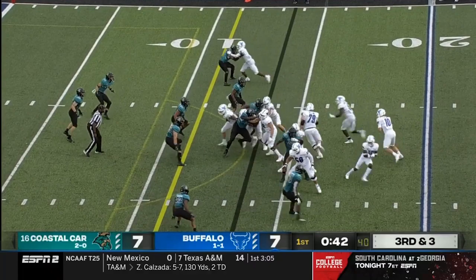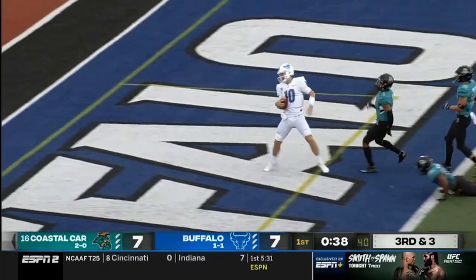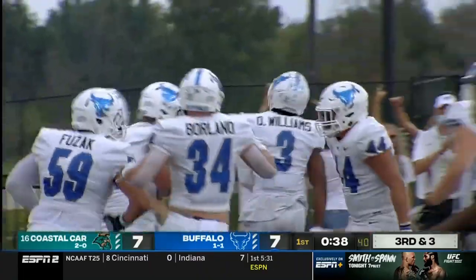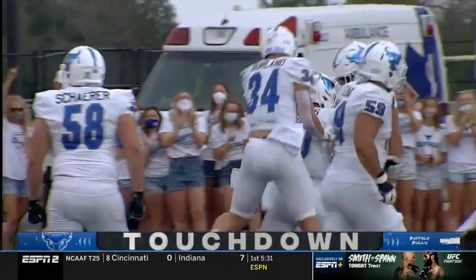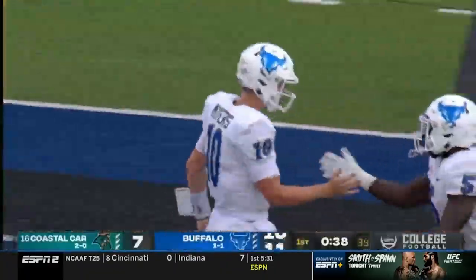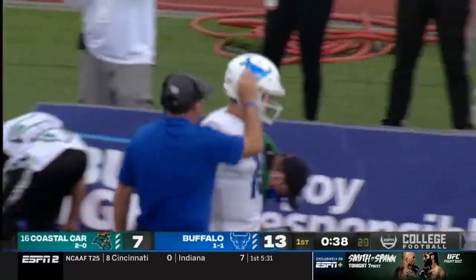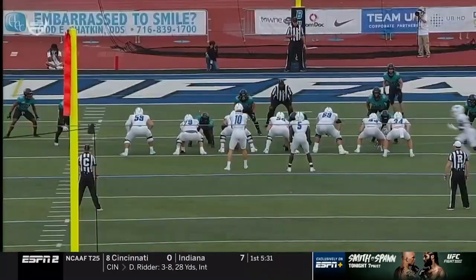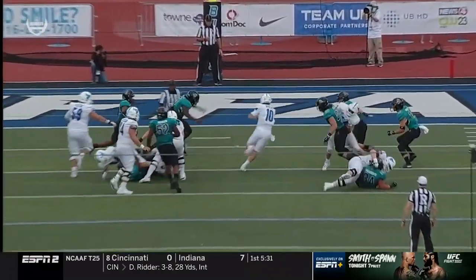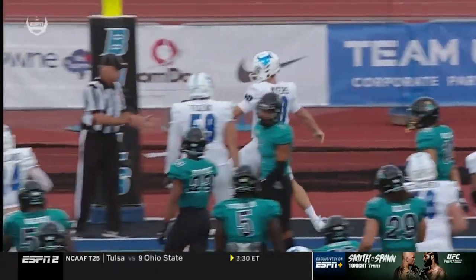Running quarterback, so we'll see. Myers keeps it himself and picks up the first and more. Matt Myers, the backup quarterback, runs 13 yards for the touchdown. Buffalo — their first lead of the ball game. Matt Myers is an experienced quarterback who started the first five games of 2019. This is quarterback power — it gives you an extra blocker in the formation. You saw Kevin Marks with a kickout block. If you're not giving it to the tailback, he leads through.